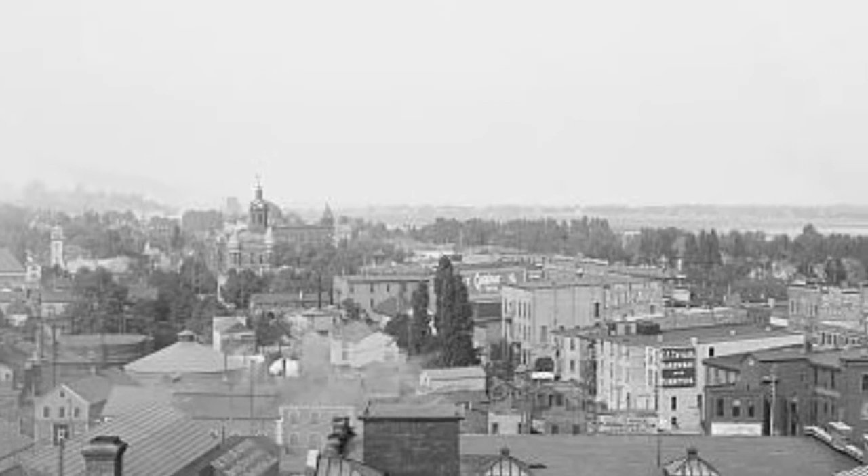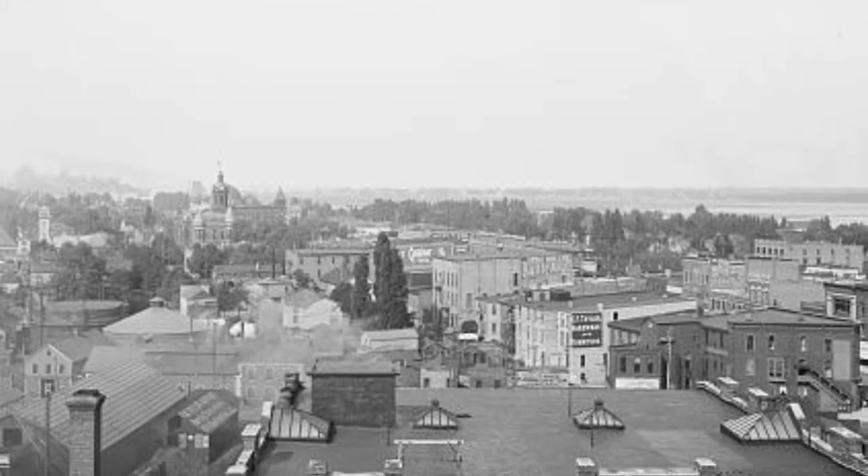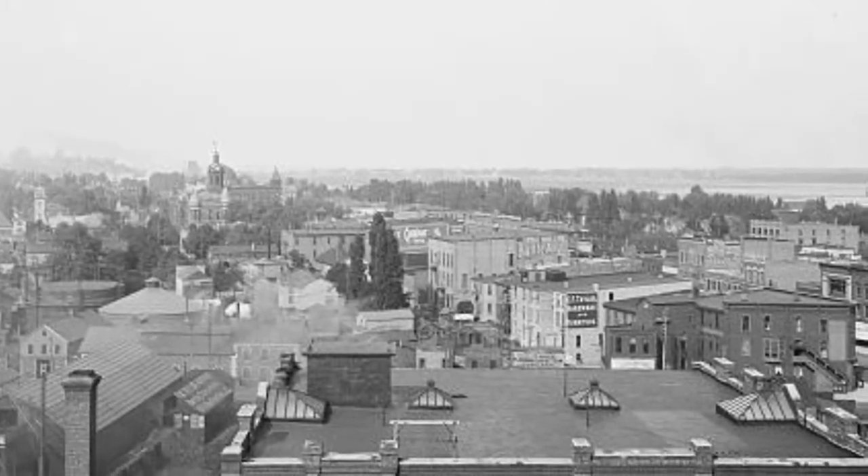As interesting as this is, this isn't why I'm showing you the picture. I'm showing you this photograph to actually show you a building that's set directly across from the post office. And that is the White Building.